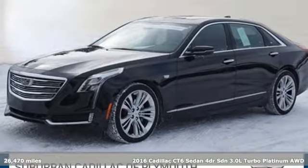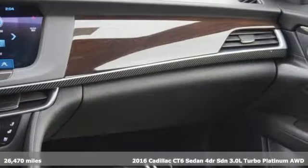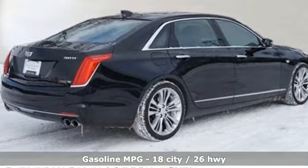Here's a 2016 Cadillac CT6 Sedan. Whether you are driving or being driven, you will relish the experience of this prestige car in a class all its own. You will look forward to every drive with features like these.